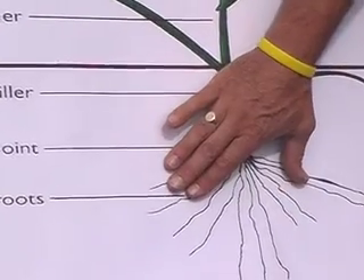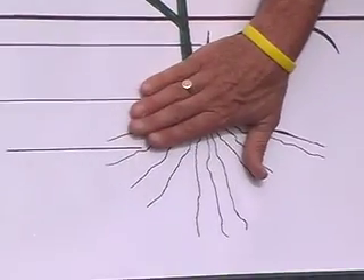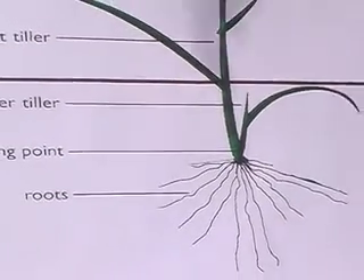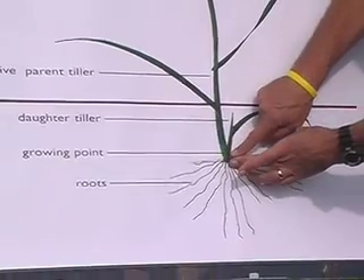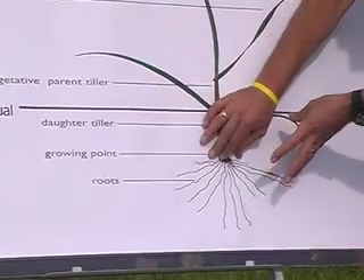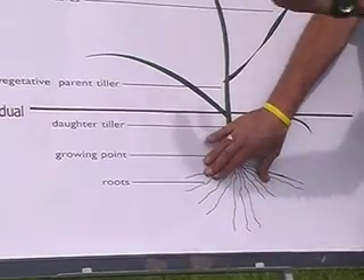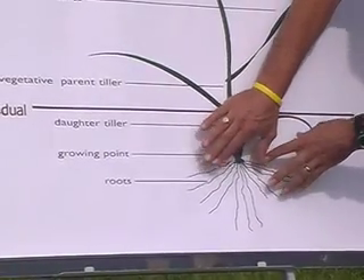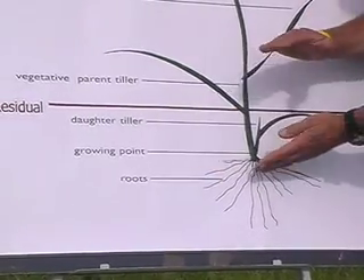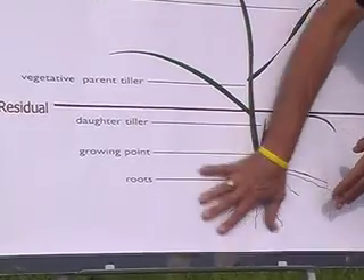For a lot of New Zealand farmers without irrigation, this is a really critical event because it happens at the end of spring leading into the summer. If we as pasture managers let ryegrass plants go to seed, we have to understand that at the same time, the plant is going to reduce its root mass. Going forward, that plant is not going to be able to get as much water out of the soil. If you don't allow the plant to go to seed, these roots stay intact.